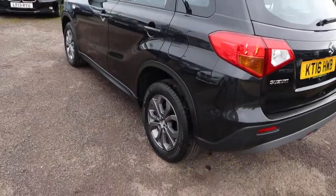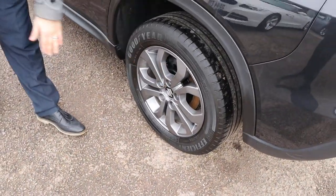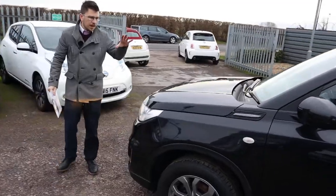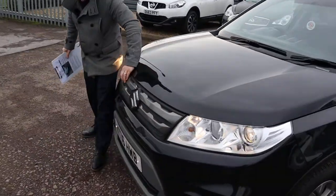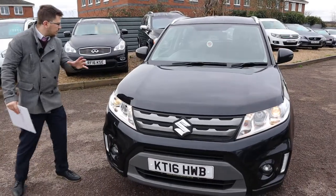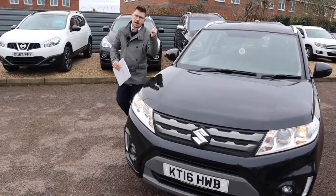Goodyear tyres there as well, those multi-spoke alloy wheels — they're beautiful, look at those. It's about 53 miles to the gallon, very economical. It's a manual, it's petrol. That's the front grille there, which contrasts with the alloys as well. A lot of people would miss that, but Suzuki — I love the level of detail they go to to make the cars really shine.